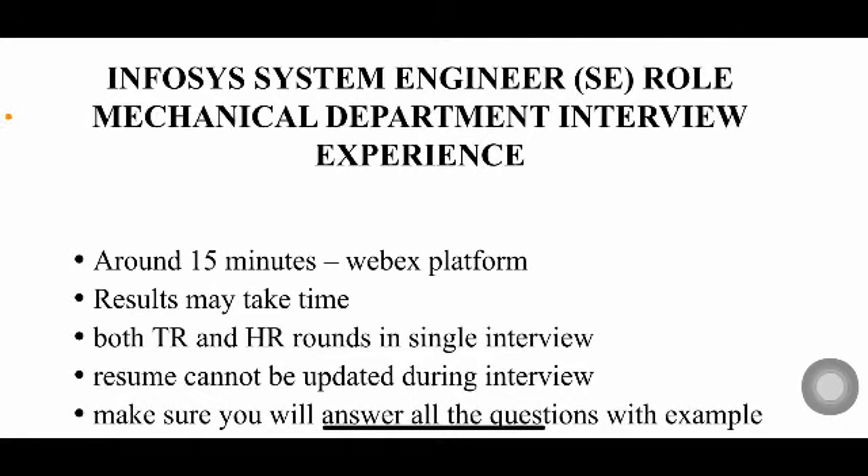Hello everyone, welcome back to my YouTube channel. In today's video I'm going to share the Infosys System Engineer role interview experience of a mechanical department student. So many people are asking me to share a mechanical department interview experience, because mechanical or any other departments like civil, EEE, or ECE won't have as much technical knowledge as CS students do in areas like DBMS, Java, or C.